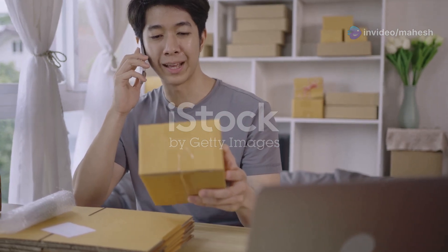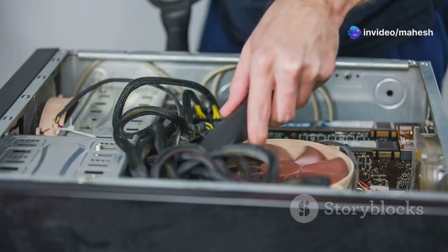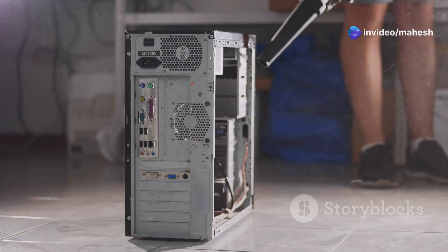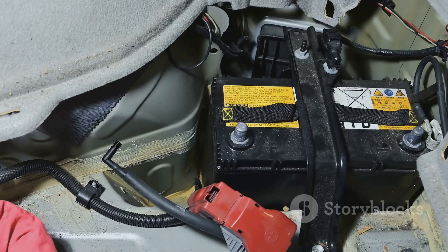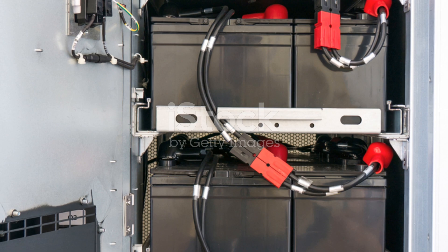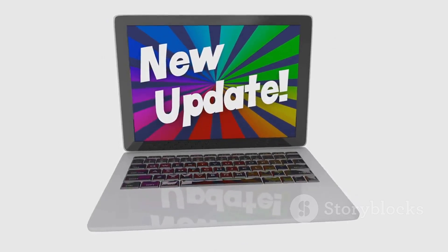Once you've chosen and installed your UPS, it's essential to perform regular maintenance to ensure optimal performance and longevity. Keep the UPS clean — dust and debris can accumulate inside, affecting cooling and potentially causing malfunctions; regularly clean the vents and exterior using a soft cloth or compressed air. Batteries naturally degrade over time, so avoid exposing the UPS to extreme temperatures and consider replacing the battery every three to five years. Periodically test your UPS by simulating a power outage to ensure it's functioning correctly. Some UPS models include software for monitoring performance and receiving alerts — keep this software up to date to benefit from the latest features.